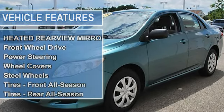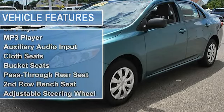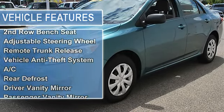Power steering, front disc rear drum brakes, wheel covers with steel wheels, tires front all season, tires rear all season, compact spare tire.